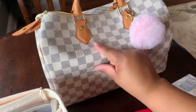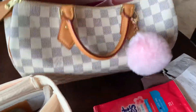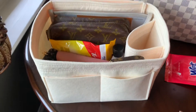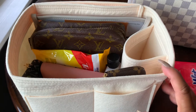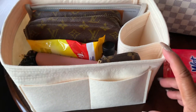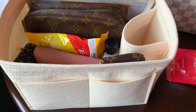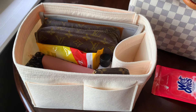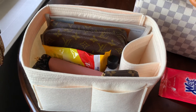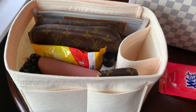There's my organizer. All right you guys, I hope that helped you today to decide to maybe get an organizer. I'm going to go back and get another one. I'm thinking I'm going to get one for my Speedy 25, but I'm not sure yet because I think the 25 is small enough to where I don't need it. Enjoy your Tuesday! Please like and subscribe and comment down below — let me know what you would like to see next. Have a great day!